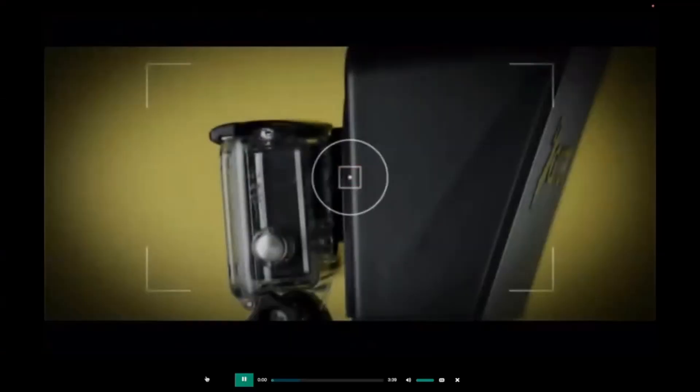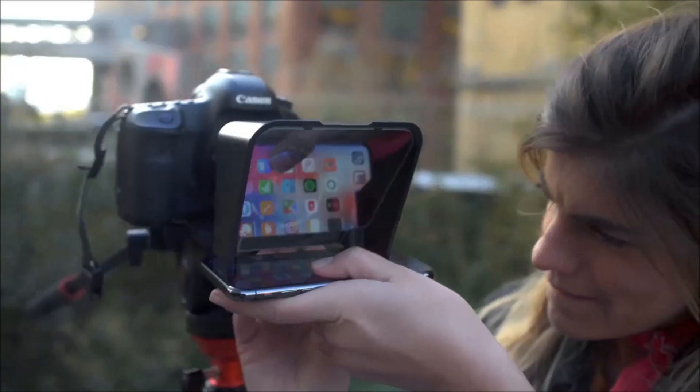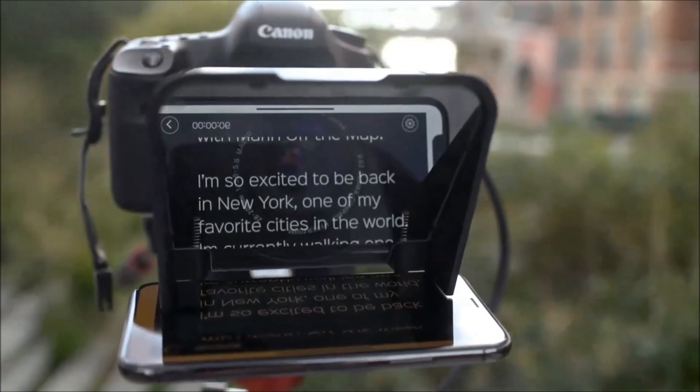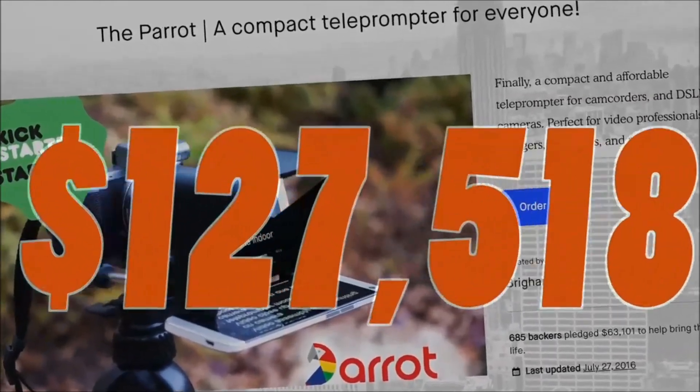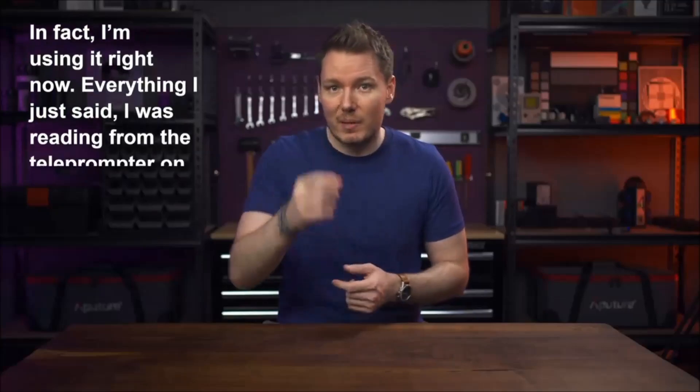Additional features include a wide-angle lens, hot shoes for accessories, a padded backpack, green screen, and a tripod/monopod for stabilization. The teleprompter function enhances natural speaking, using high-quality beam splitter glass. This powerful tool simplifies video production for creative storytelling. Visit their website for more details; pricing varies based on the model and chosen accessories.